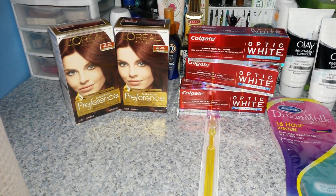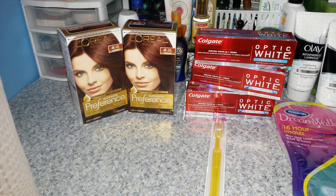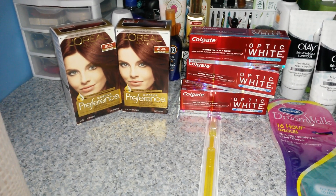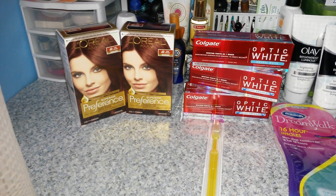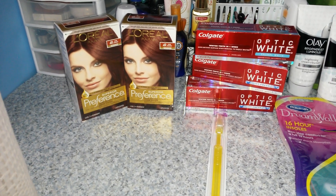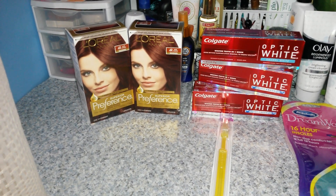Then I also included the L'Oreal deal. That's when you spend $15, you're going to get back $5 in ECBs. The L'Oreal preference hair dye is on sale for $8.99 and it is part of the sale. So I picked up two of them for $17.98. I had a $5 off of an $18 hair dye purchase from the Redbox, plus a $5 off of two from today's insert, and then I did get back my $5 in ECBs — making it $2.98 for both of them or $1.49 each.